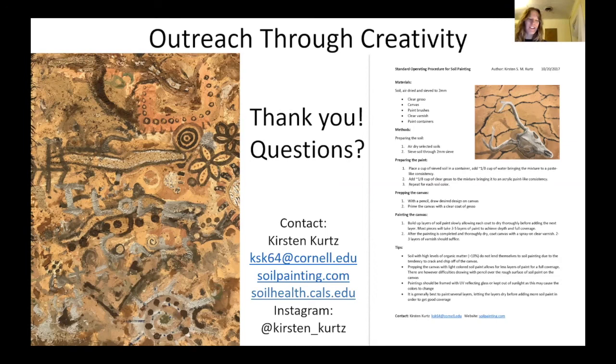I also just wanted to mention — you can see it here on the screen — I've actually made public my methods for painting with soil. This is a pretty unusual thing for an artist to do, but as a scientist, I thought it was important. People have used my directions for painting with soil, they've been published in other ways, and they've helped people all over the world have soil painting events of their own. This is available on my website. I've also included other contact information on this slide, as well as the information for the Cornell Soil Health Lab website in case any of you are more interested in that.